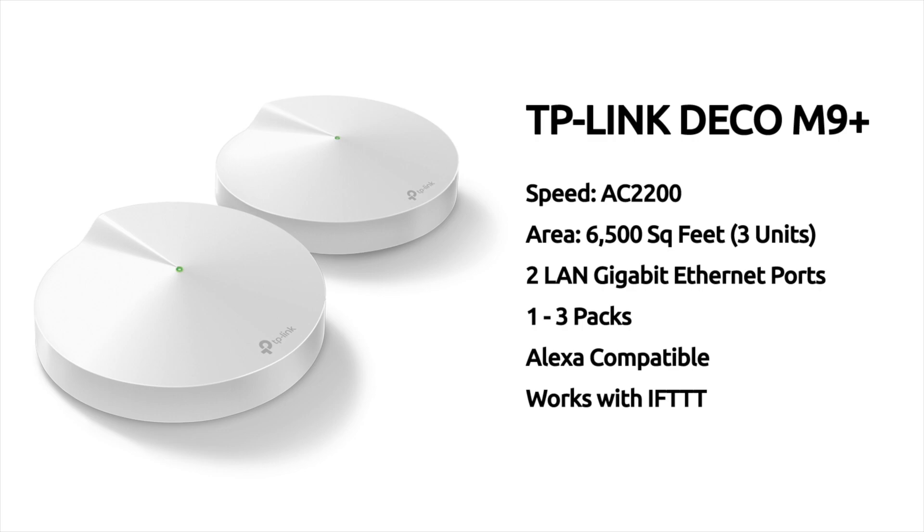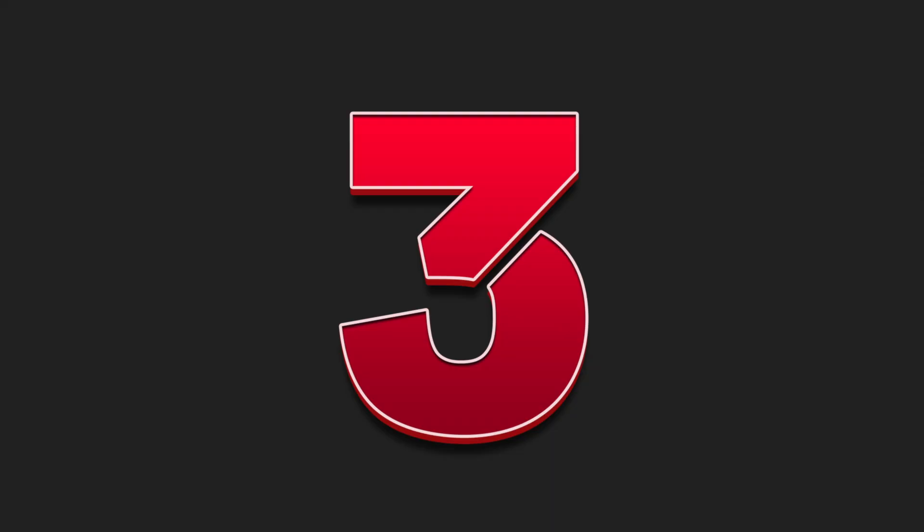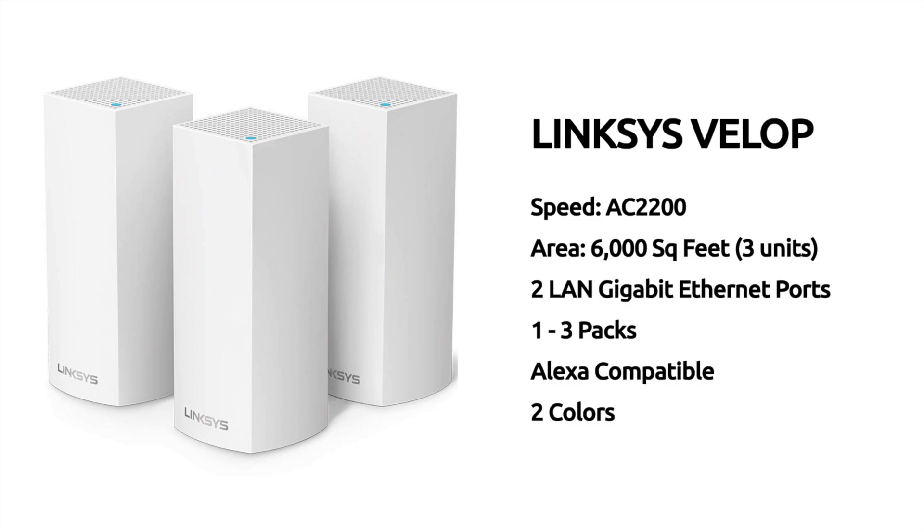Number two: TP-Link Deco M9 Plus. The Deco comes in at a speed of AC 2200, it covers an area of 6,500 square feet with three units, it has two LAN gigabit Ethernet ports, is available in one to three packs, is compatible with Amazon voice assistant, and it works with IFTTT.